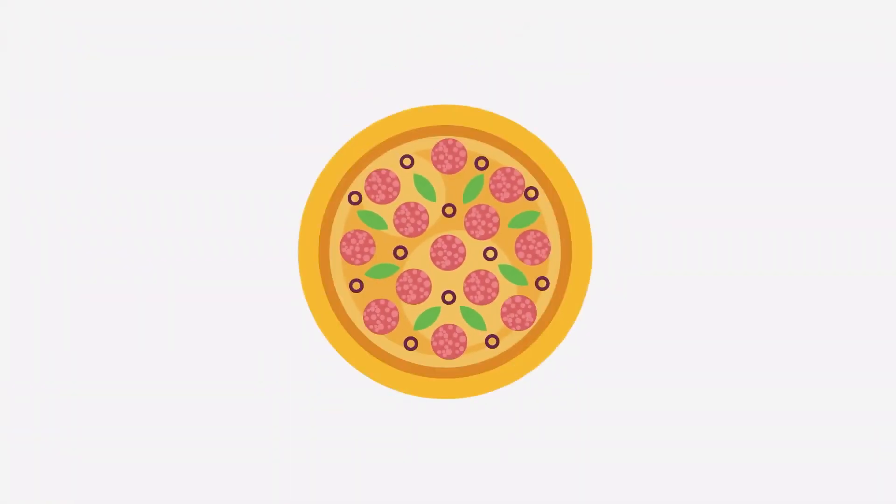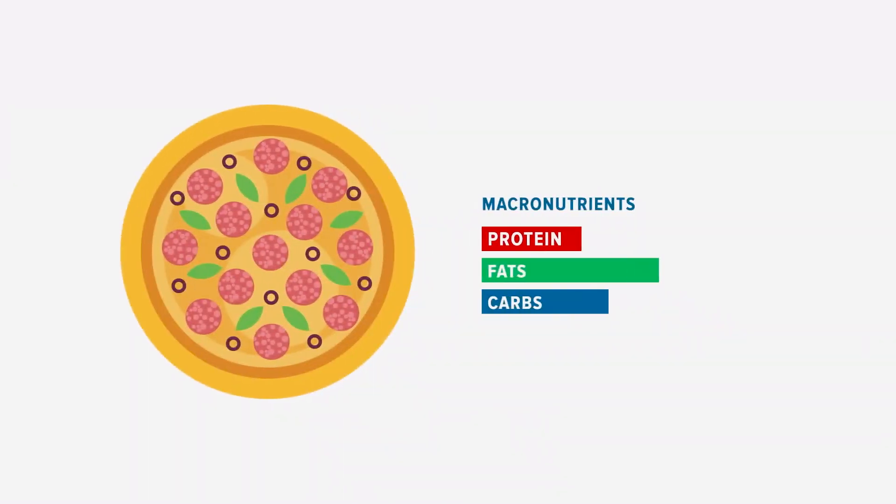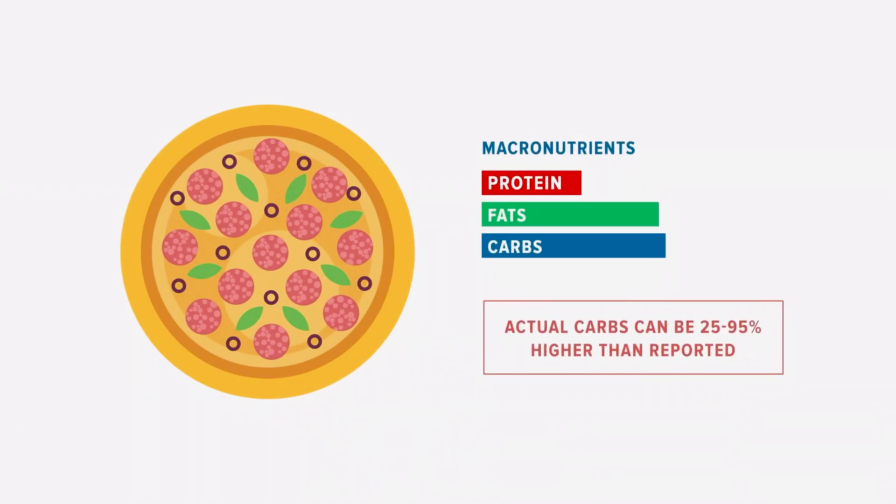However, a calorie-focused approach also has plenty of limitations, and one of them is accuracy, which has been questioned for decades. A number of studies have shown that when it comes to packaged, processed foods in particular, there can be a lot of variability. It's very normal for labels to under-report carbohydrates, sometimes as much as 25 or even up to 95 percent, and the total calories can be just as far off. All of a sudden, that nice clean calculation just got a little messier.